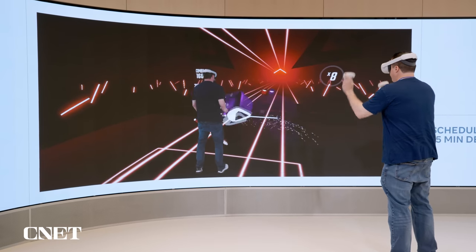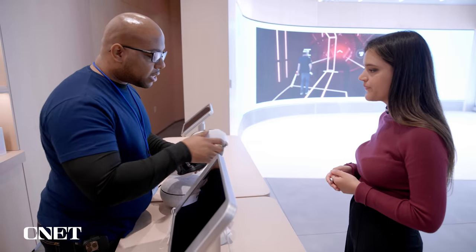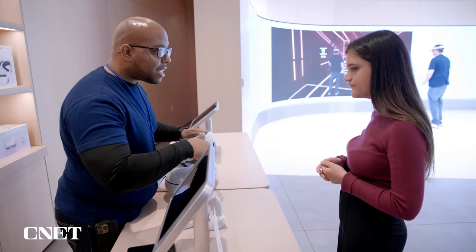The idea, according to Meta, is that by letting people like you and I try these products, we can start understanding how these devices could one day bring us to the Metaverse.